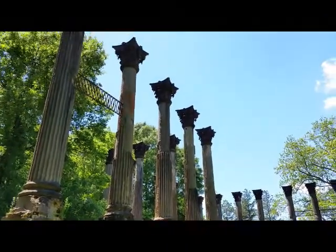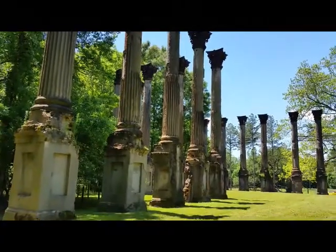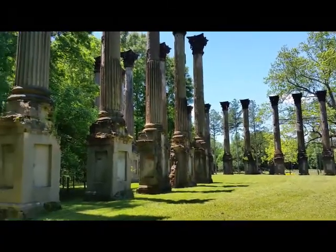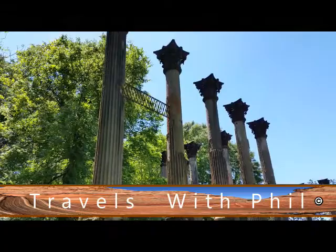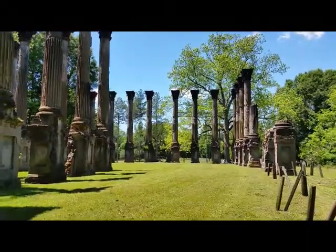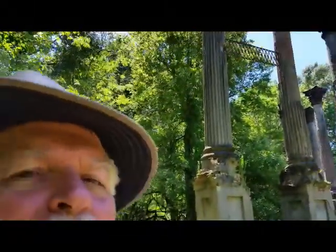These are the Windsor Ruins — an old plantation located a little bit south of Port Gibson in Mississippi. It's an interesting place. You can't get any closer because there are signs that say 'Beware of Falling Debris,' and they also have a gate out here to stop you from getting up there.